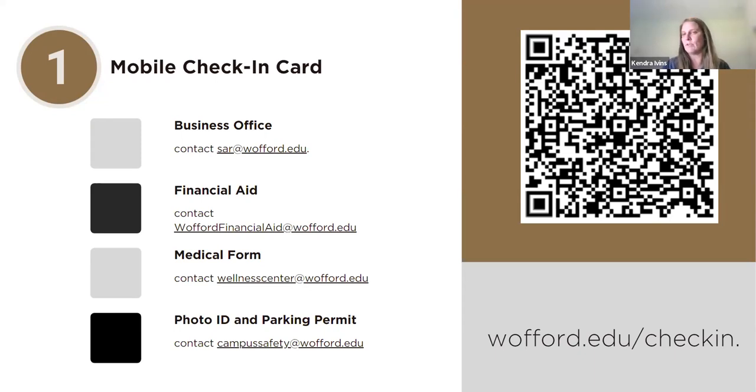That makes check-in so much faster for you. We will have some departments on site to help you complete some of these items. These are the offices you need to coordinate with — the business office and financial aid if you have any outstanding financial balance. If you have not completed your medical form, the biggest one we have lingering is that most students are missing their medical form. Please make sure you do that ahead of time. And then your photo ID and your parking permit.